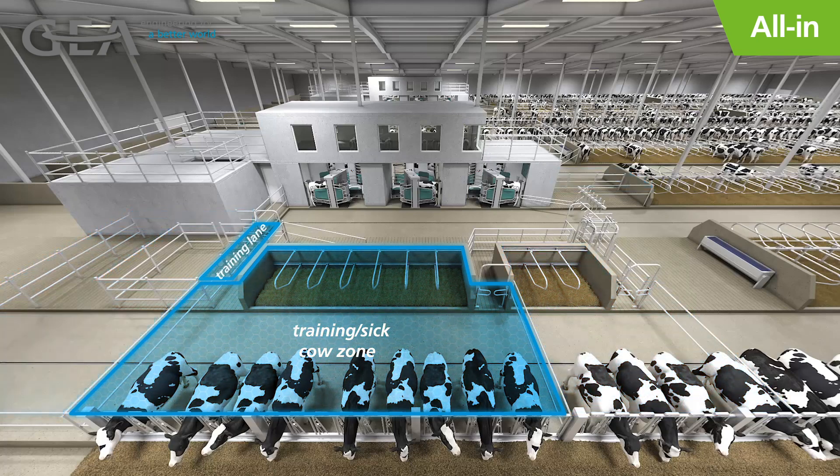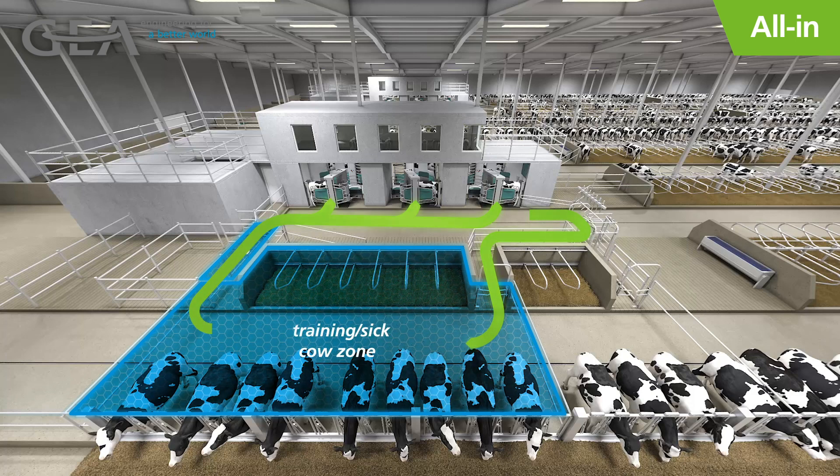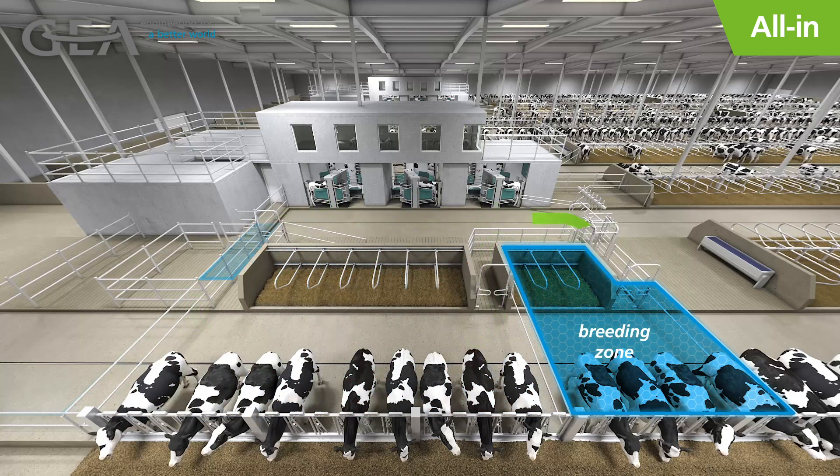A sorting zone is recommended for training animals and sick cows when using the all-in approach. This zone lets cows access the robot so they can continue to be milked while avoiding pressure from the rest of the milking herd. A separate post-milking sort for cows in heat is also preferred. This pen doesn't require access back to the robots in order to help prevent injuries. Cows can be bred during chore time and put back into their regular group.